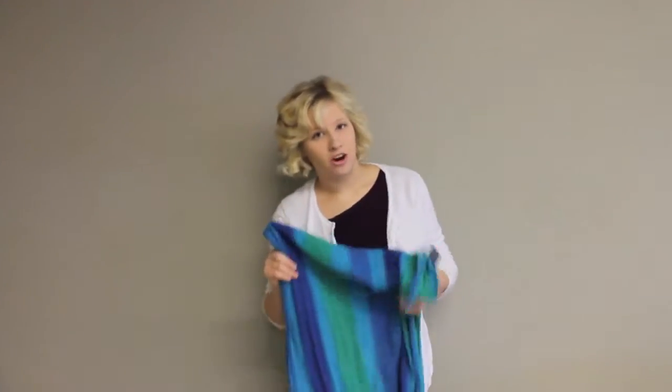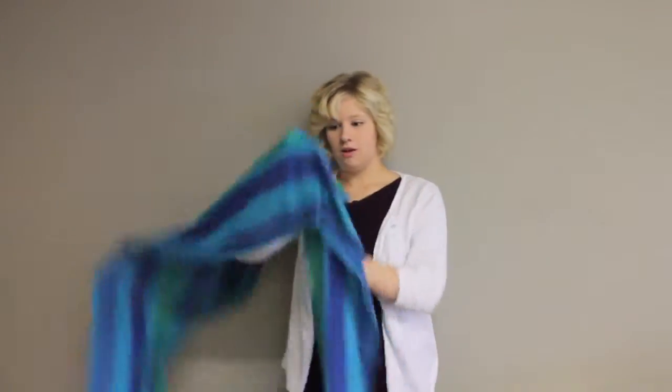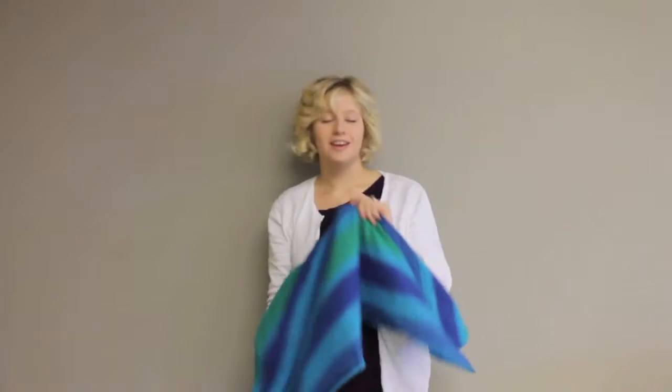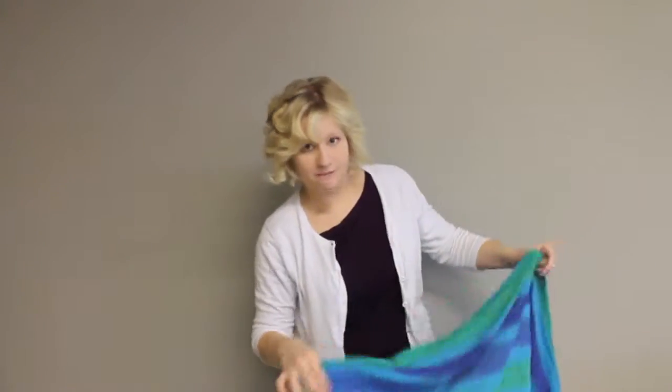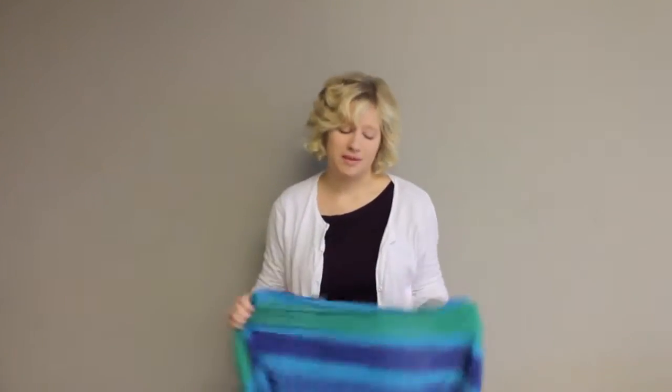This is a type of baby carrier called a Wrapsley. It's just a really long piece of fabric that you wrap around yourself and it makes a pocket for your baby. Most people are fascinated when I go out in public wearing this. I'm going to show you how I use it.